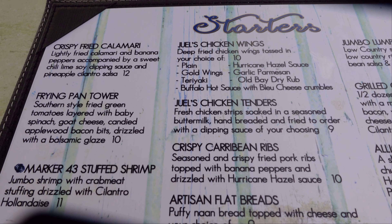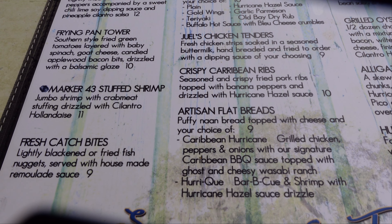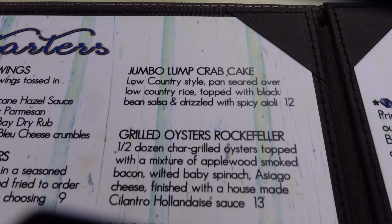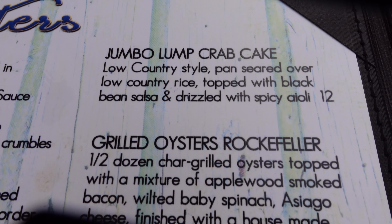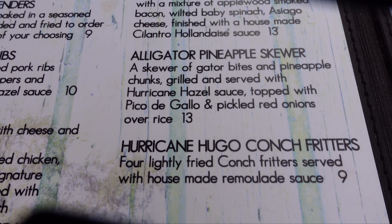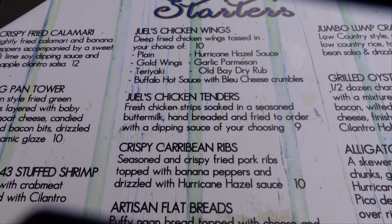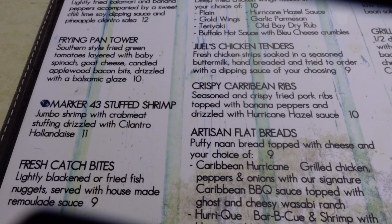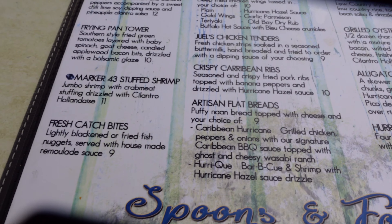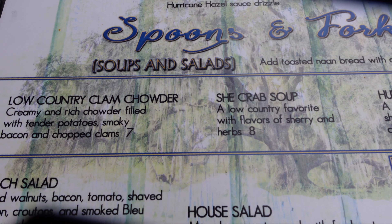Let's take a look at the menu. They actually have a very, very good selection of options. We were reading it before we came online. These are your starters, if you're in the mood to try alligator. And then down here, this is called Spoons and Forks — they've got low country clam chowder.